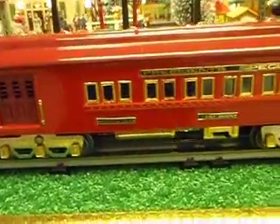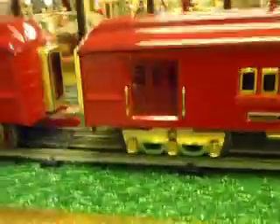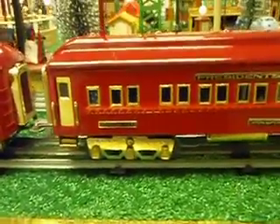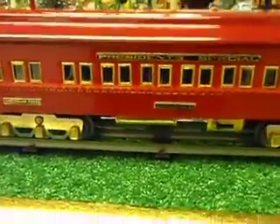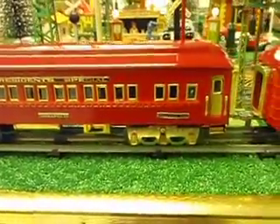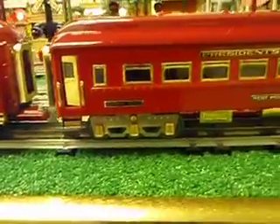We'll start with the combo — dark red roofs, bright red body, dark red doors. Here's the Pullman, same combination: bright red body, dark red roofs, all the brass trimming.